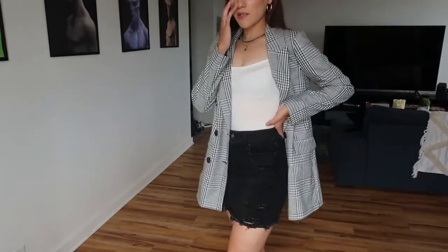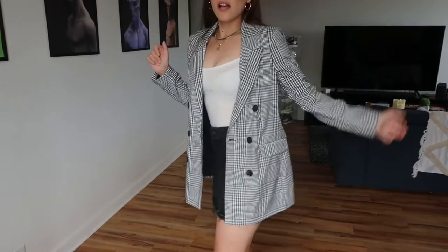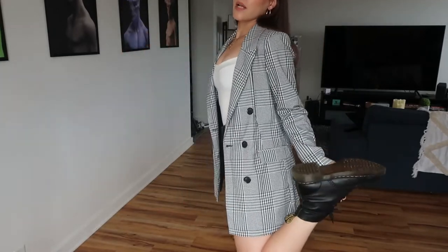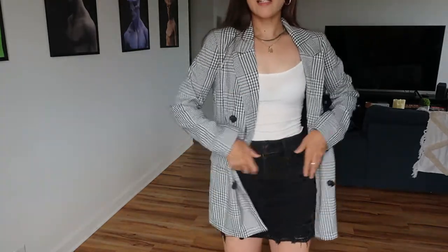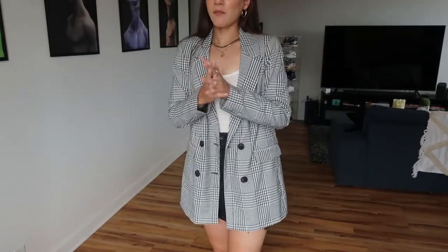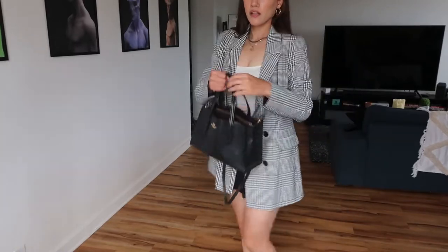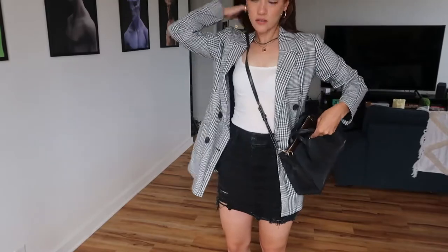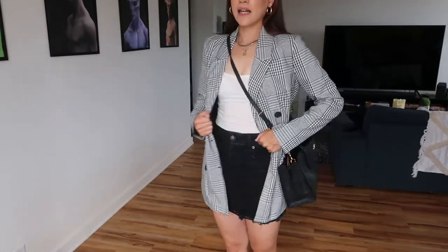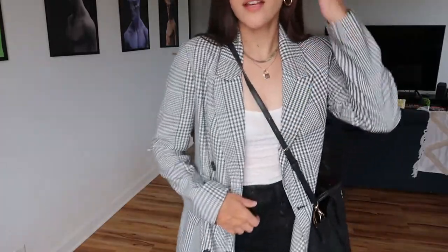Outfit number two — I'm really obsessed with this one, it's probably my favorite fit out of all of them. I still have this paired with my black Dr. Martens. I love the black boots with this look. The black denim skirt is from American Eagle, the bodysuit is from Forever 21, and the blazer is from Dynamite. I'd totally pair it with a black bag — it's a really cute nighttime look.